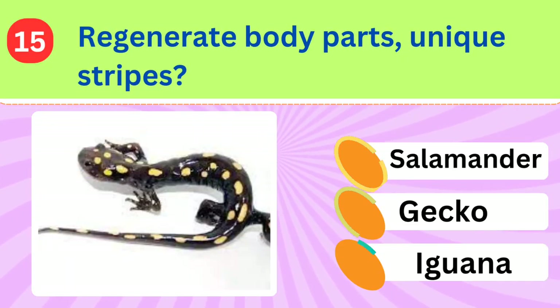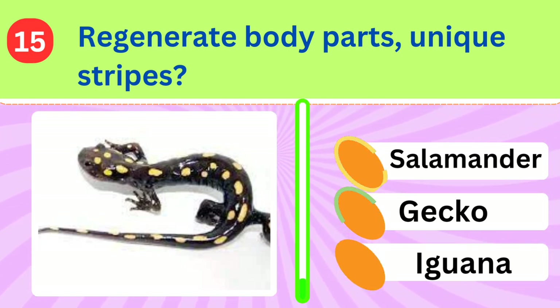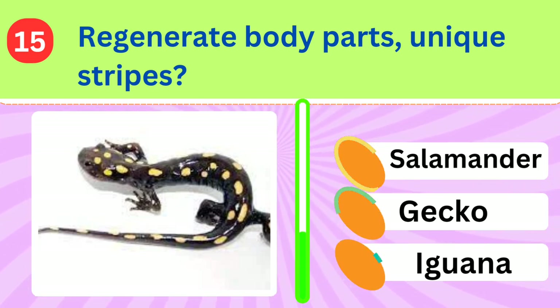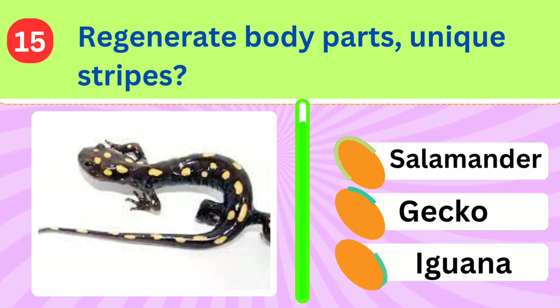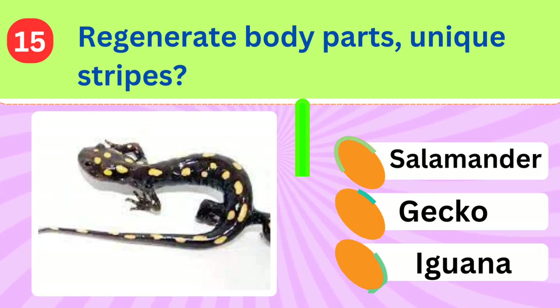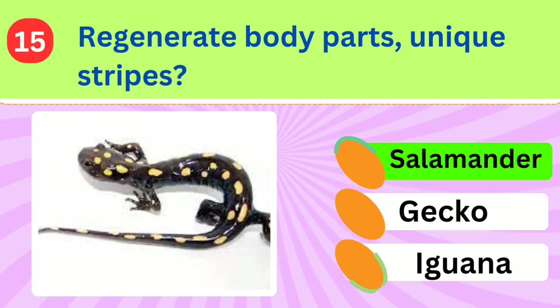This creature is known for its ability to regenerate lost body parts and has a unique striped pattern. What is it called? Salamander.